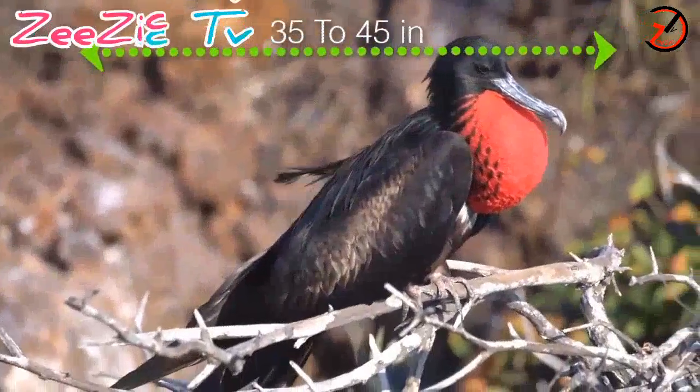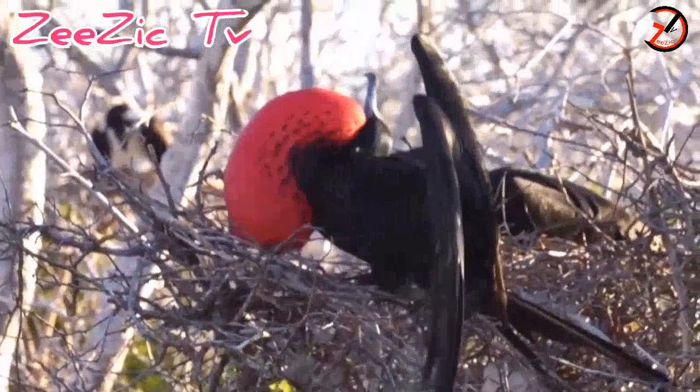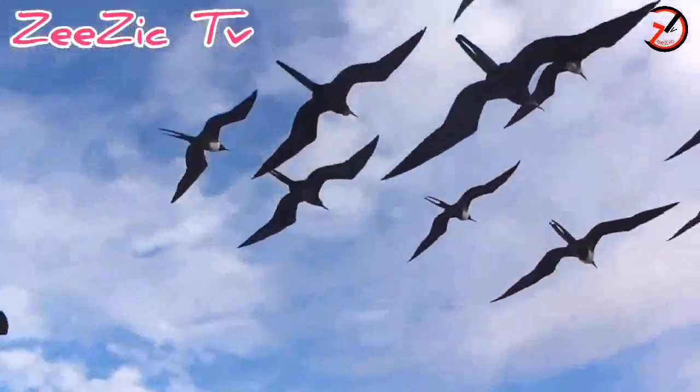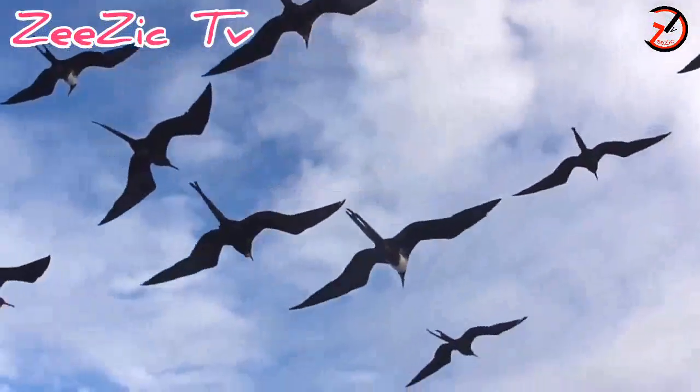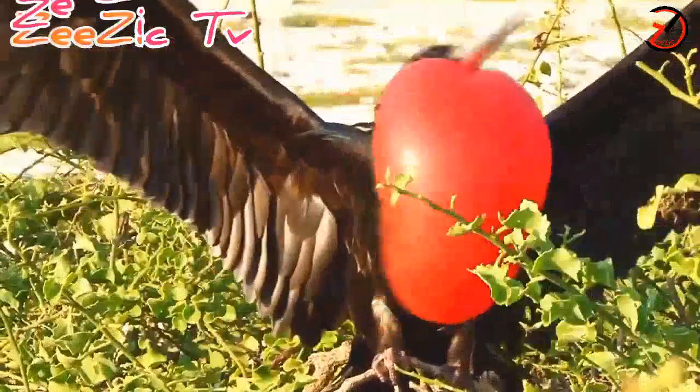It has a length of 35 to 45 inches and a weight of 1 to 1.5 kilograms. They feed themselves by catching fish from the ocean's surface during flight, and sometimes even harass other birds to regurgitate their food.